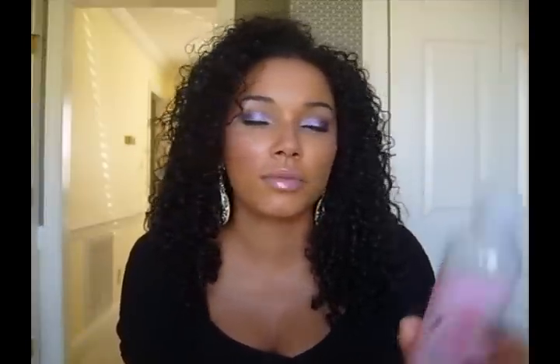My only gripe is that this is an expensive product - $11 for 8 ounces, and the 32-ounce size is $44. So I don't use this very often. If I'm washing and styling my hair fresh I'll use this as a leave-in, but I don't use it to co-wash because it would be gone in a week. For co-washing I'd use the Suave or the VO5.